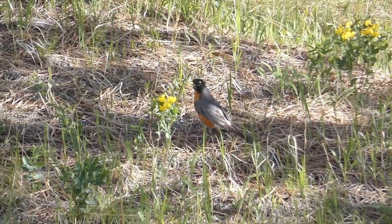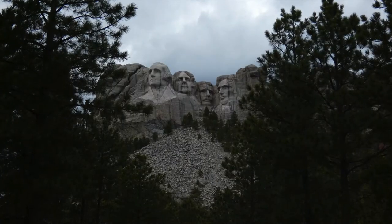My next stop was the monument that gave South Dakota its nickname: Mount Rushmore. I've officially gone full tourist mode and I'm at Mount Rushmore. I haven't heard any birds yet, but you better believe I'm going to figure out if any are around.